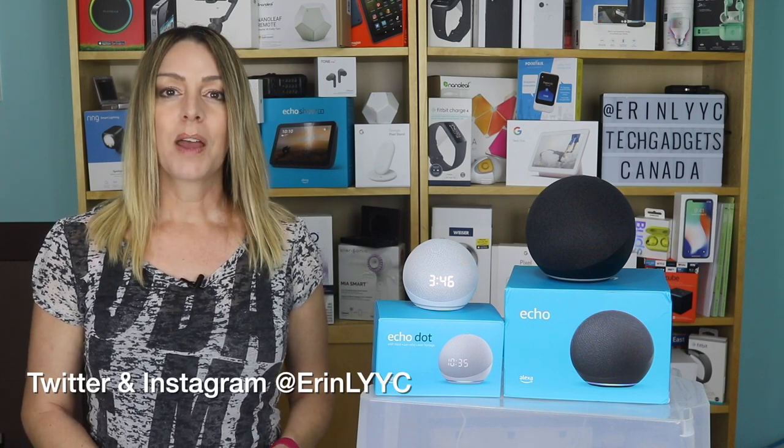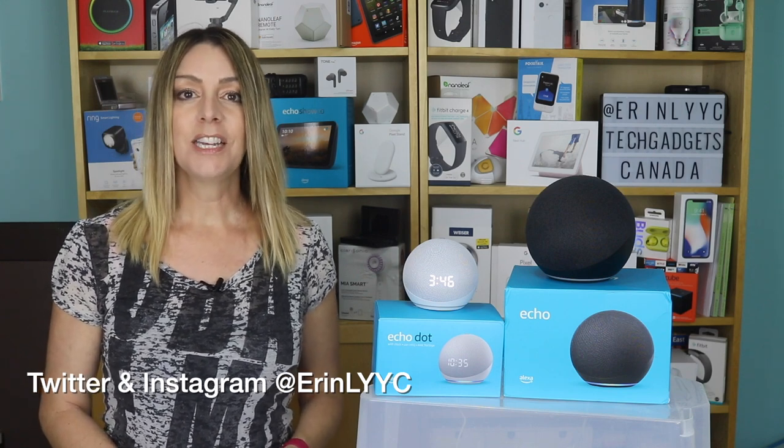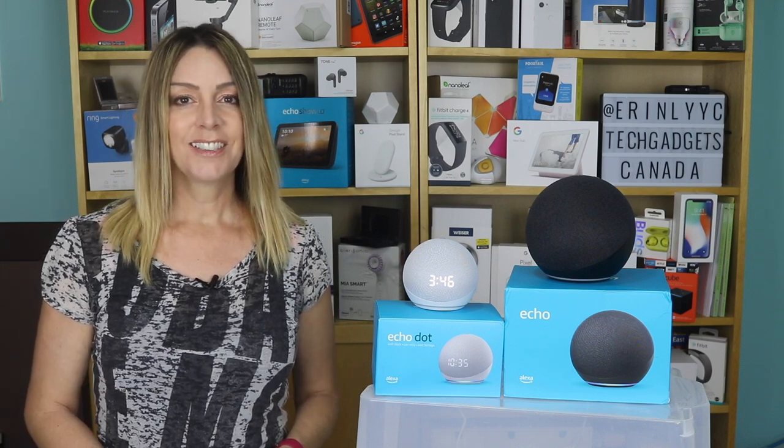Thanks so much for watching. I'm Erin. Until the next time, you can find me on Twitter or Instagram at ErinLYYC. You can also catch me on Facebook at facebook.com/techgadgetscanada.